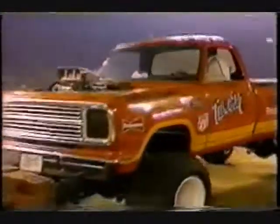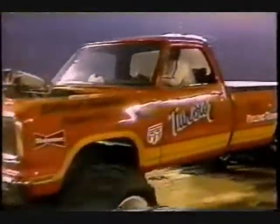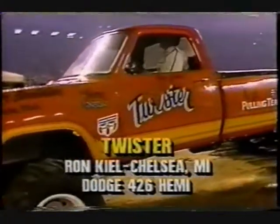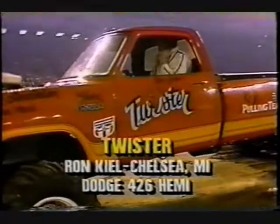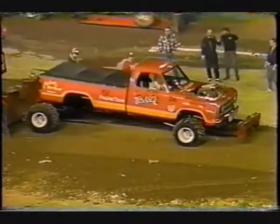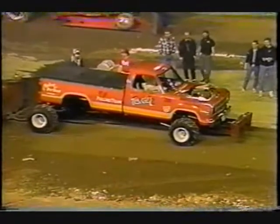If Chubby Checker had a pull truck, this would be it — The Twister. Ron Keel in the saddle, out of Chelsea, Michigan, and this is a supercharged Hemi. We've seen the supercharged Chevrolets, and this is a big Hemi under the hood. Another good-looking paint job. This is the personality of these trucks — drivers are inside with uniforms and helmets on, but the way the truck looks outside says a lot about a guy like Ron Keel.